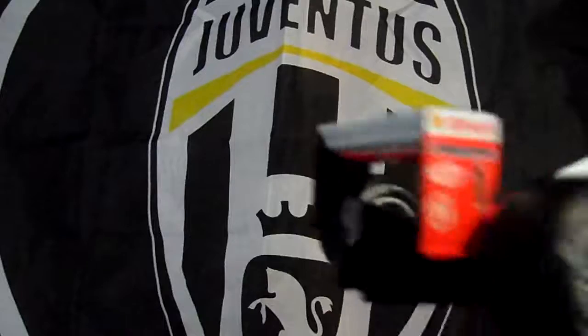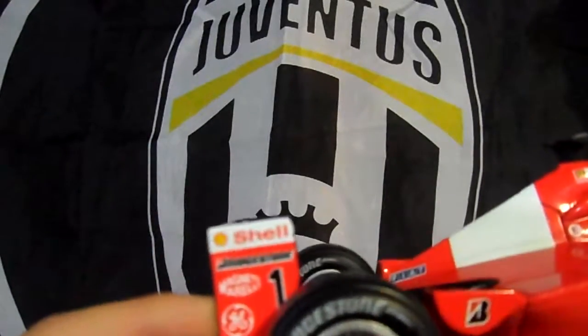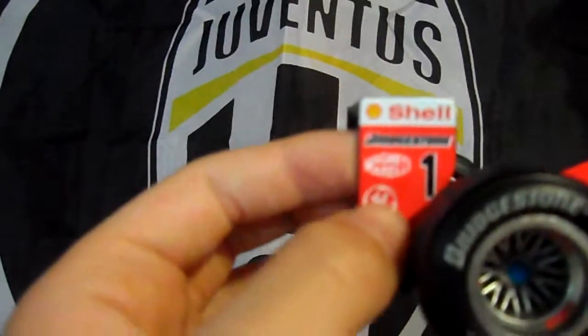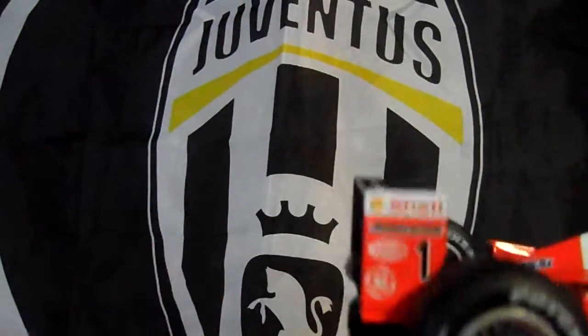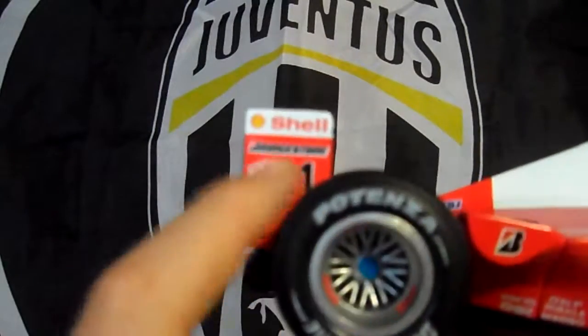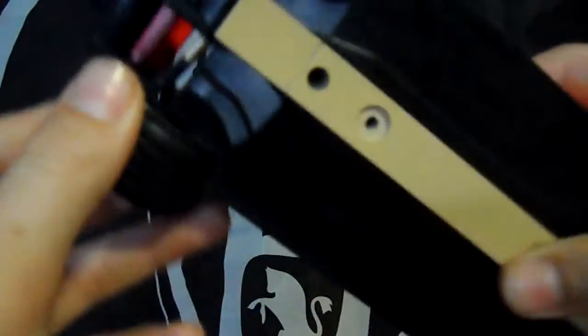Right here we have another Shell, because they were always brought in part by Shell. Bridgestone as well. Michael Schumacher's number might be one, so that's why the one is there. And then there's another logo I don't know, and the back doesn't have much to it.